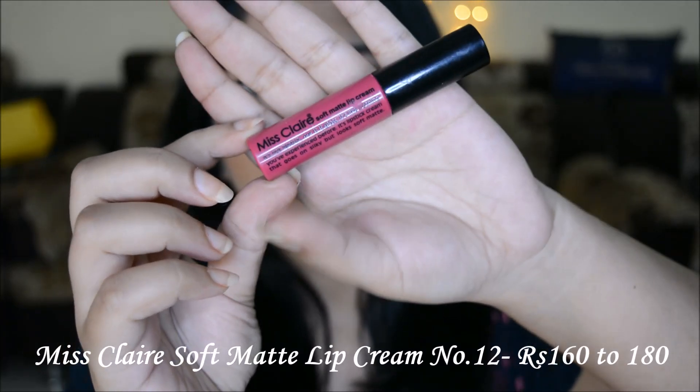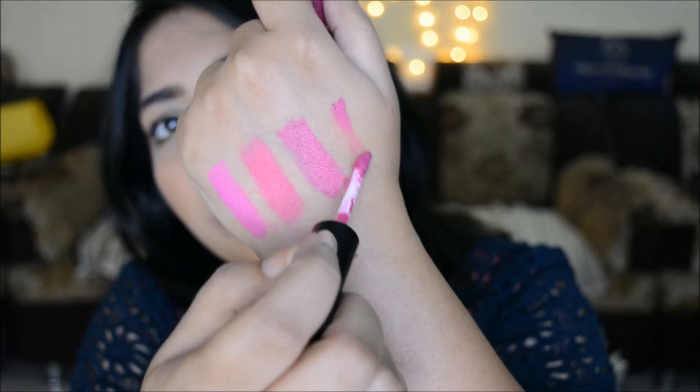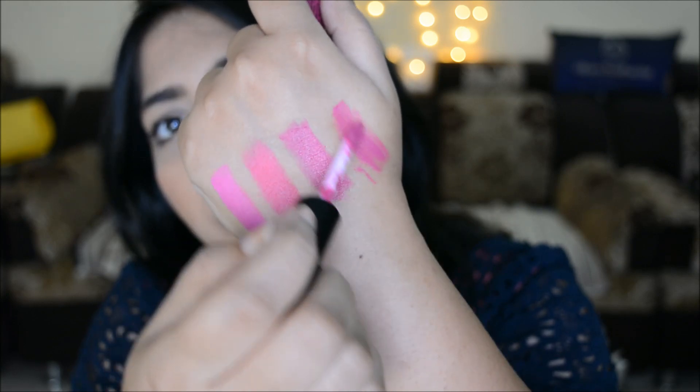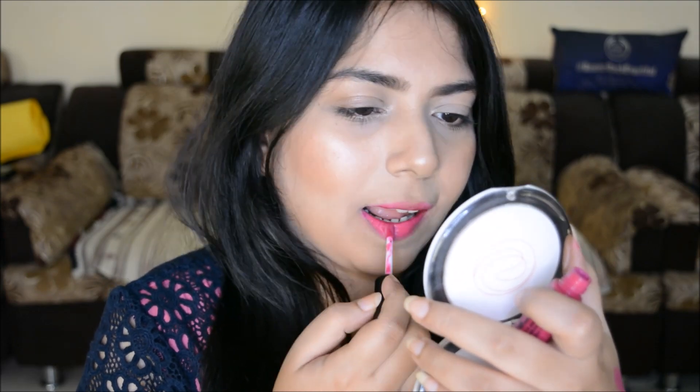Next is the Miss Claire Soft Matte lip cream in number 12 — again my favorite Miss Claire shade. It has a soft matte finish, very comfortable on the lips, and is a very neutral pink. This is my go-to pink shade; whenever I'm confused I just pick this one — it's my absolute favorite.